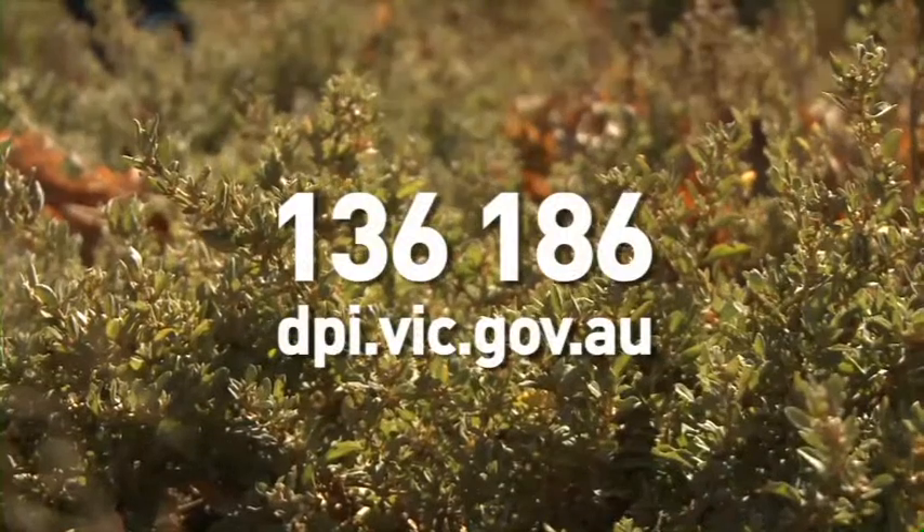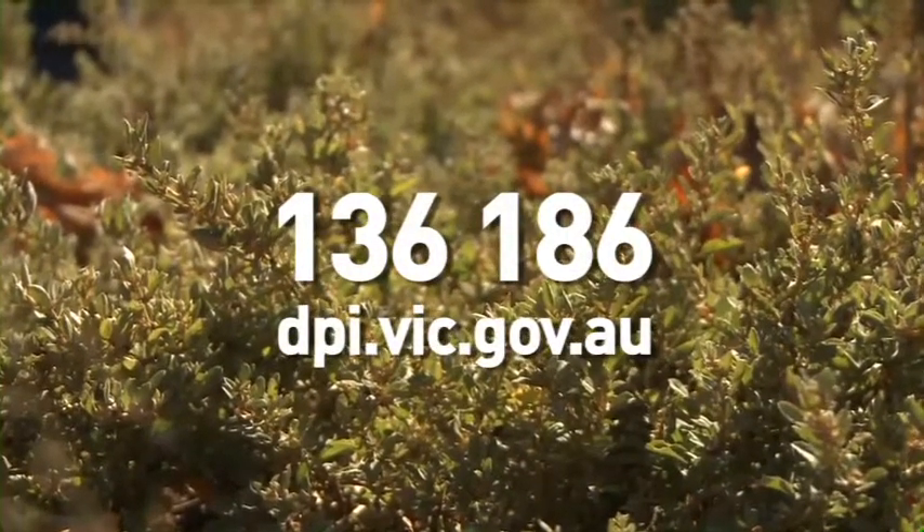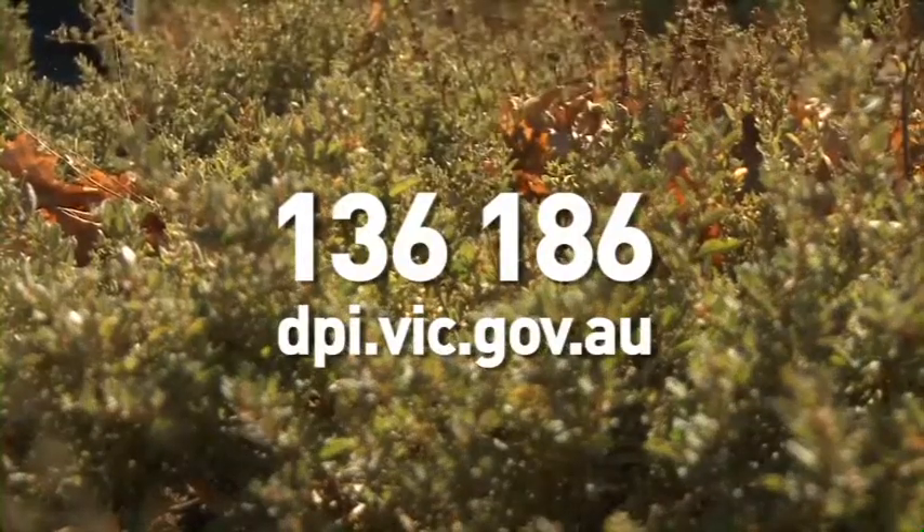If you want to know more about this program, contact your industry grower association or the DPI customer service line on 136 186.